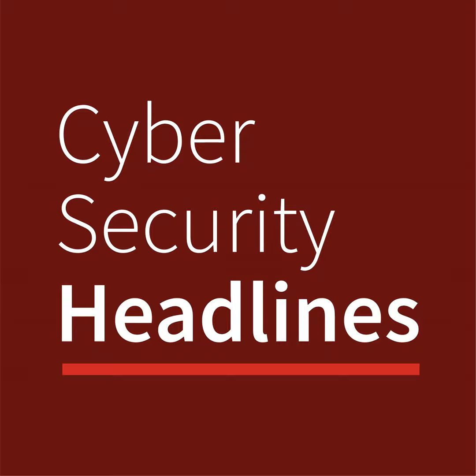I'm Steve Prentiss reporting for the CISO Series. Cybersecurity Headlines are available every weekday. Head to CISOseries.com for the full stories behind the headlines.